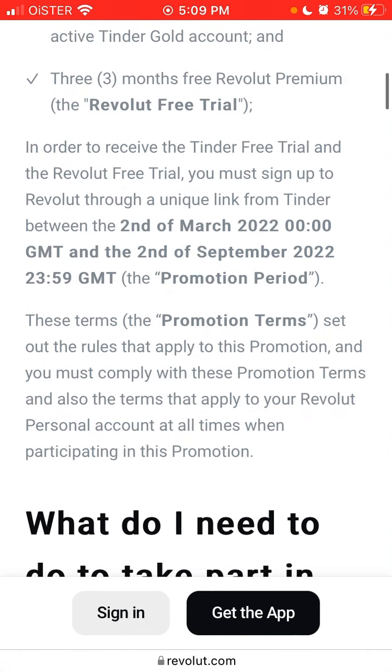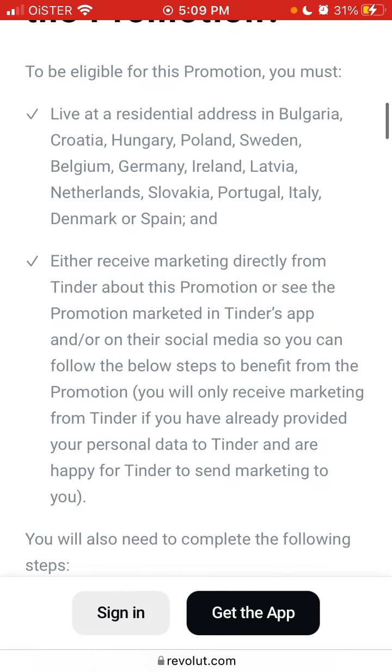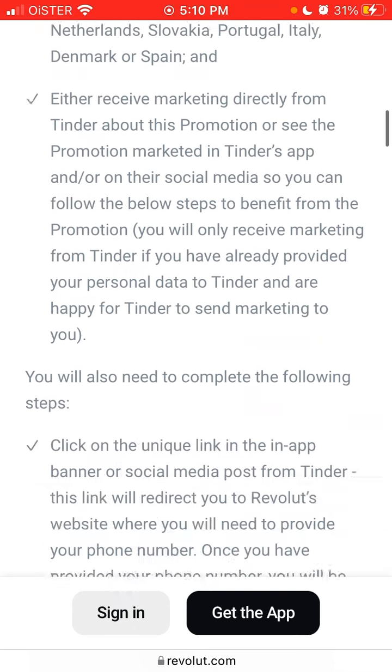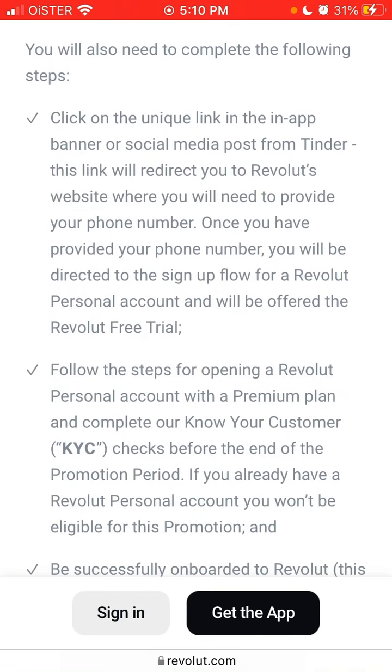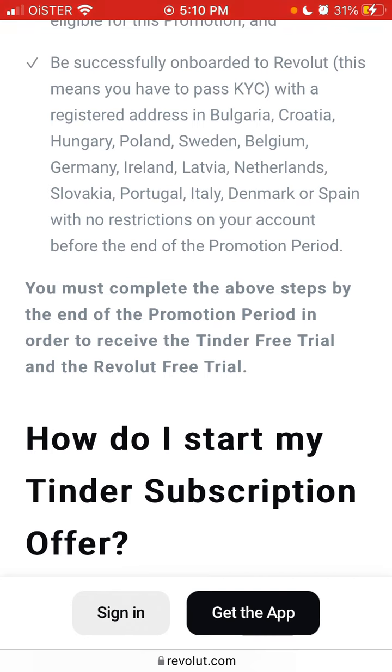You can only use that link to sign up for Revolut for the first time. To be eligible, you must have a residential address in one of the qualifying countries — there is no US or Canada here. You either receive marketing directly from Tinder about this promotion or see it in the Tinder app or their social media. Click the unique link in the app, follow the steps to open a Revolut personal account with a premium plan, complete Know Your Customer checks, and be successfully onboarded to Revolut. You must complete all steps by the end of the promotion period.